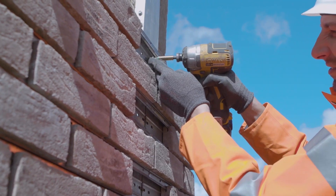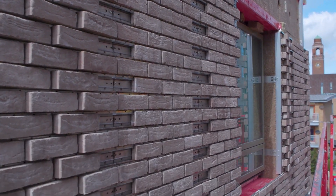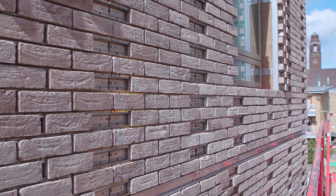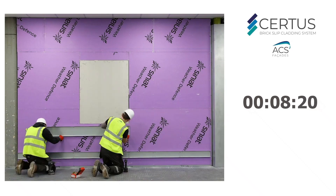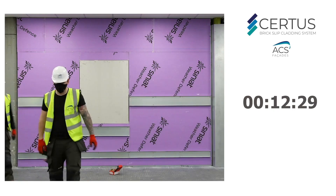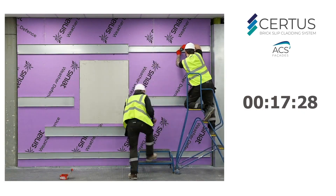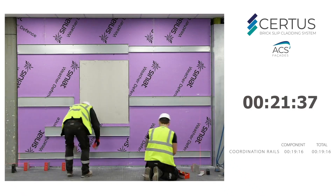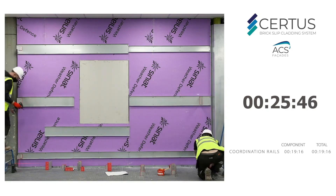Each Certus panel, despite being incredibly durable, is surprisingly lightweight — less than 33 pounds — which makes shipping and handling a breeze. And forget about messy glues or mortars, because the Certus system uses a clever mechanical fixation method. This means installation is faster, cleaner, and way more efficient. The Certus system gives architects and designers tons of creative freedom — they can play around with different brick styles, colors, and textures to create truly unique and eye-catching facades. We're talking up to five times faster than traditional bricklaying methods, saving time and money.